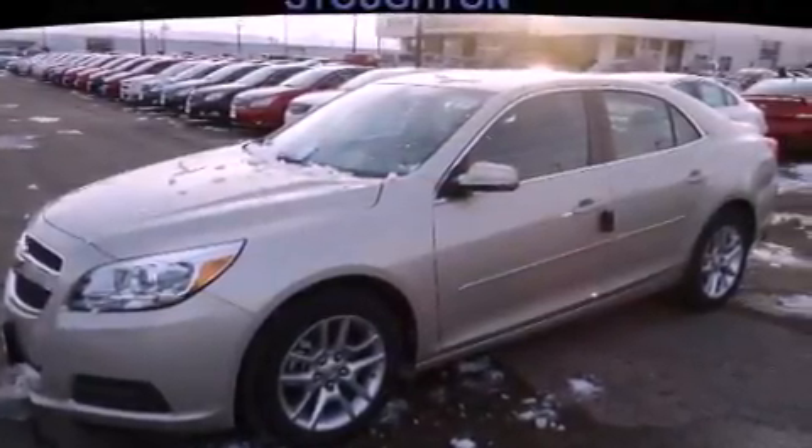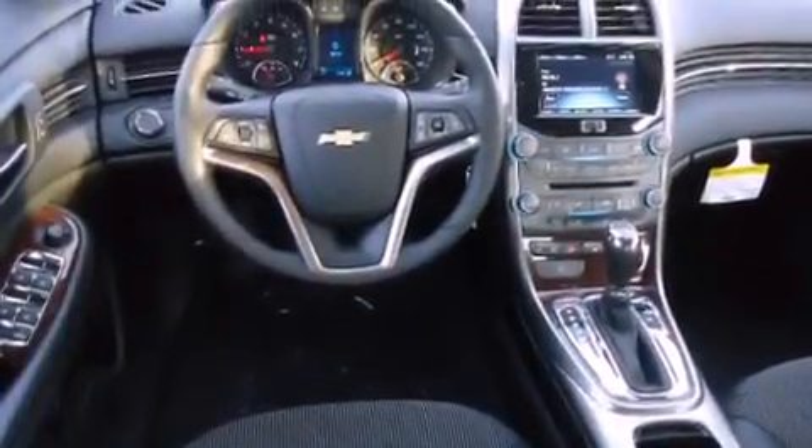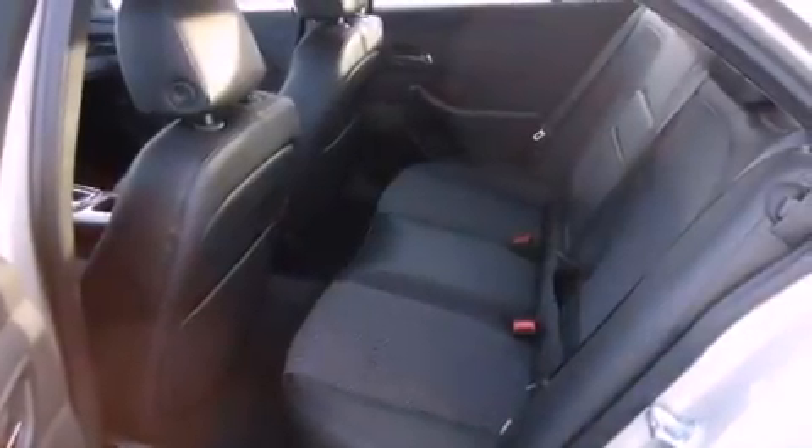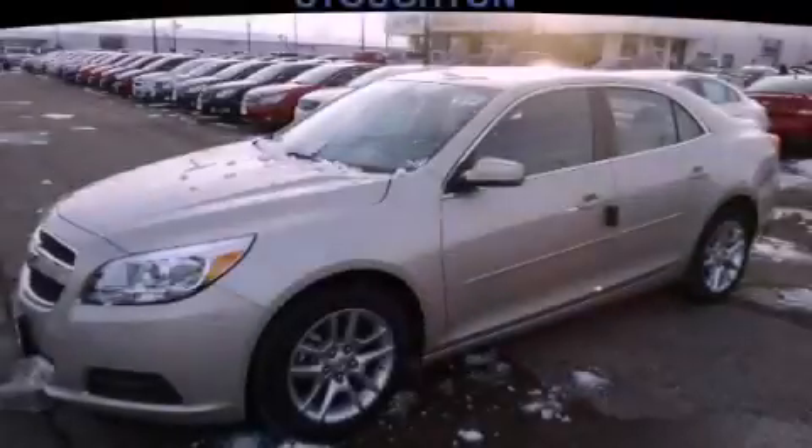With an EPA estimated rating of 34 miles per gallon on the highway, fuel efficiency is still high on the list of priorities. This automobile won't last long at this price — call and arrange a test drive now.